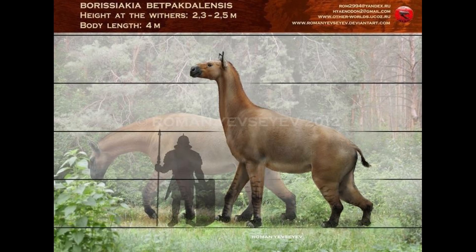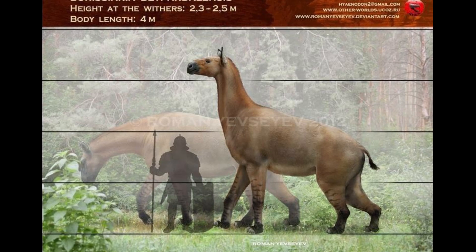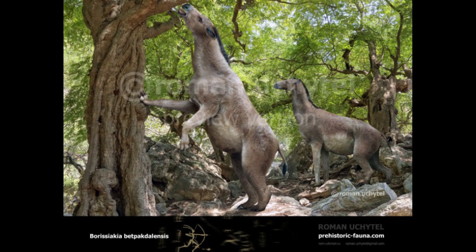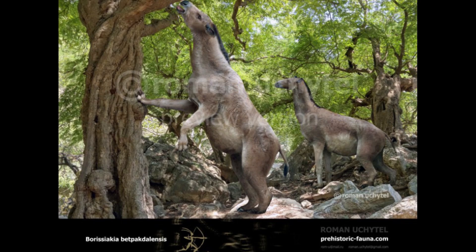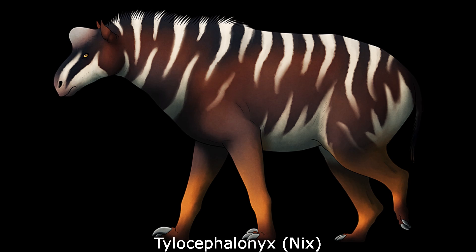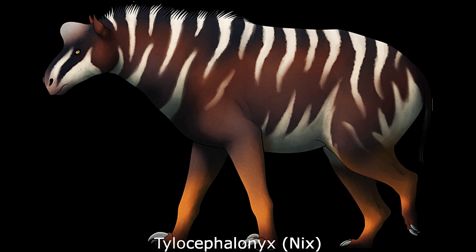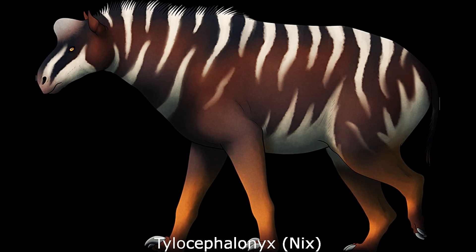Another large schizotherine was the later Miocene genus Borissiakia, which was present in the semi-arid woodlands of Kazakhstan. With somewhat okapi-like body proportions and strong hindlimbs, this animal was capable of rearing up to reach high-growing vegetation in a manner comparable to modern goats. Potentially weighing up to two tons, Borissiakia was also the most massive of all known chalicotheres. Meanwhile, the Middle Miocene North American genus Tylocephalonyx possessed a thick-domed skull, much like the distantly related Calamantia, although it is uncertain if this feature was used in head-butting or was more of a display structure.